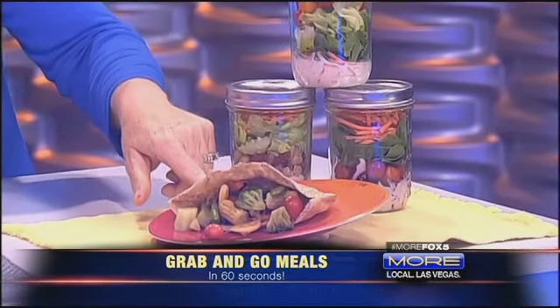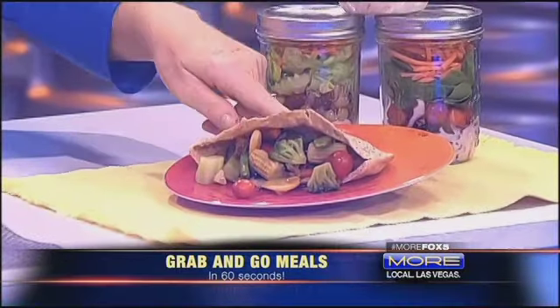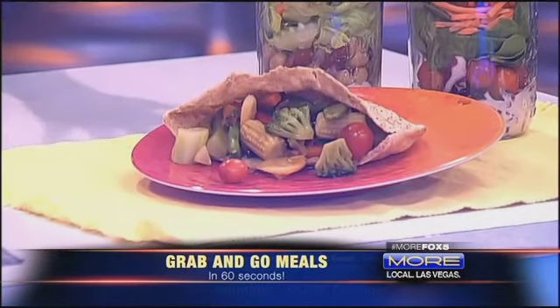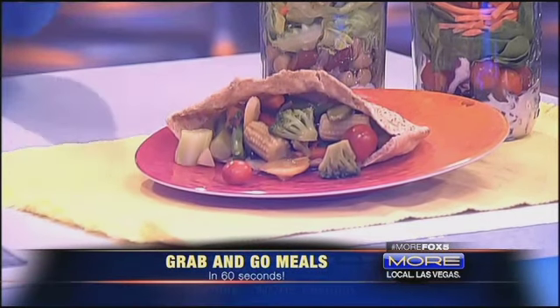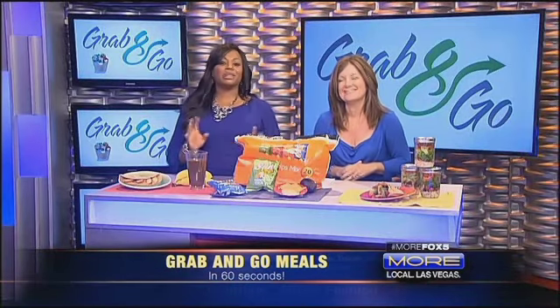Last but not least, here we have a whole wheat pita. We have whole wheat chips, whole wheat tortillas, whole wheat pita — the whole wheat theme continues. What I like to do is utilize leftovers in a different way. A lot of people don't like leftovers, but this is leftovers with a new presentation. Stick it in your pita and off you go. Her stuff is even posted on Pinterest. Heidi, thank you so much — these are some great ideas. We appreciate it.